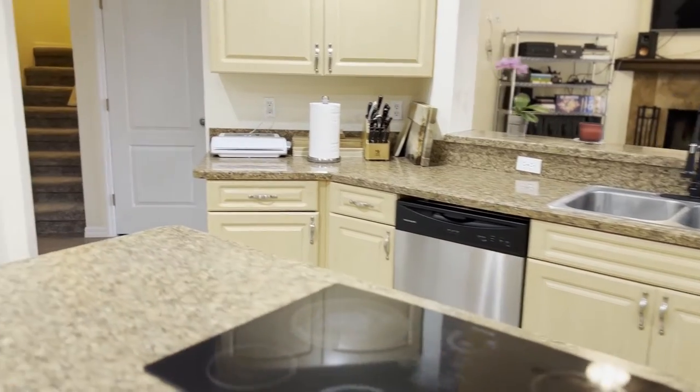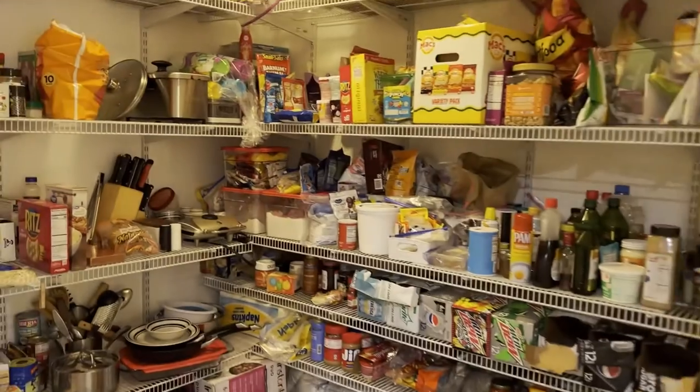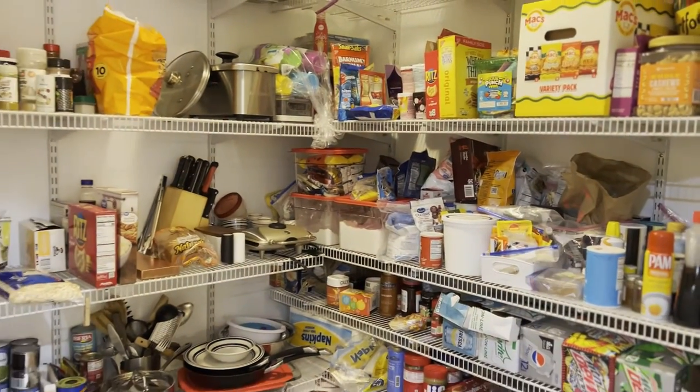Check out this expansive kitchen with this massive center island leading into this humongous pantry — where if your kids are playing hide-and-go-seek, they have a perfect spot to hide.